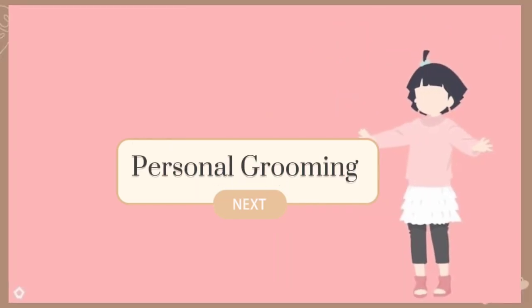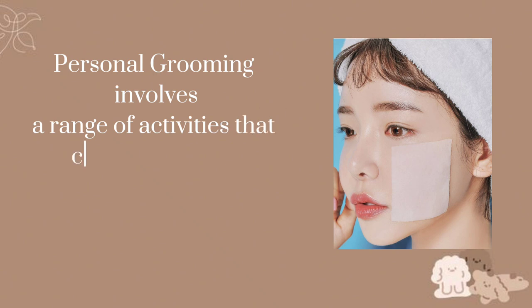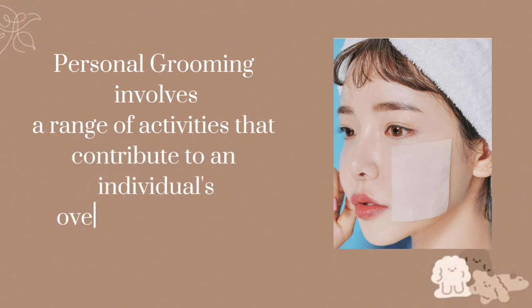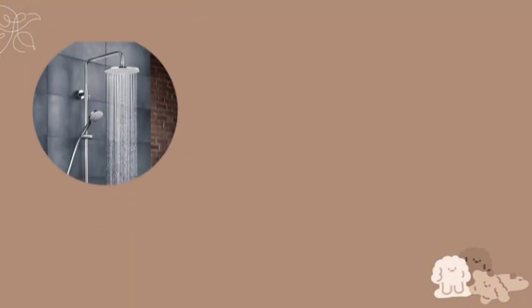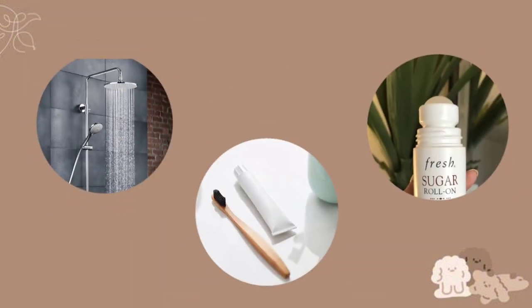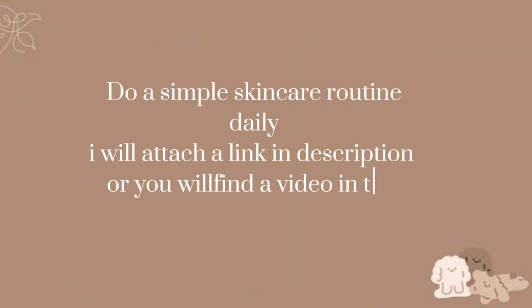Personal grooming involves a range of activities that contribute to an individual's overall cleanliness, health, and confidence. Take a shower daily, use deodorant, and brush your teeth twice a day. Keep your skin clean and moisturized. Do a simple skincare routine every day.